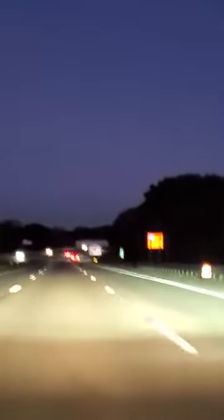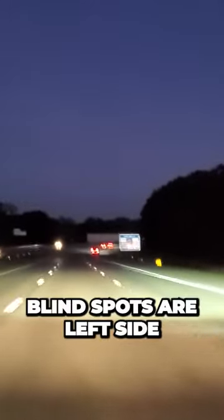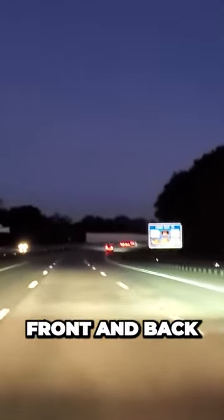I'm going to show you something. I'm in this vehicle's blind spot. Blind spots are left side, right side, front, and back.